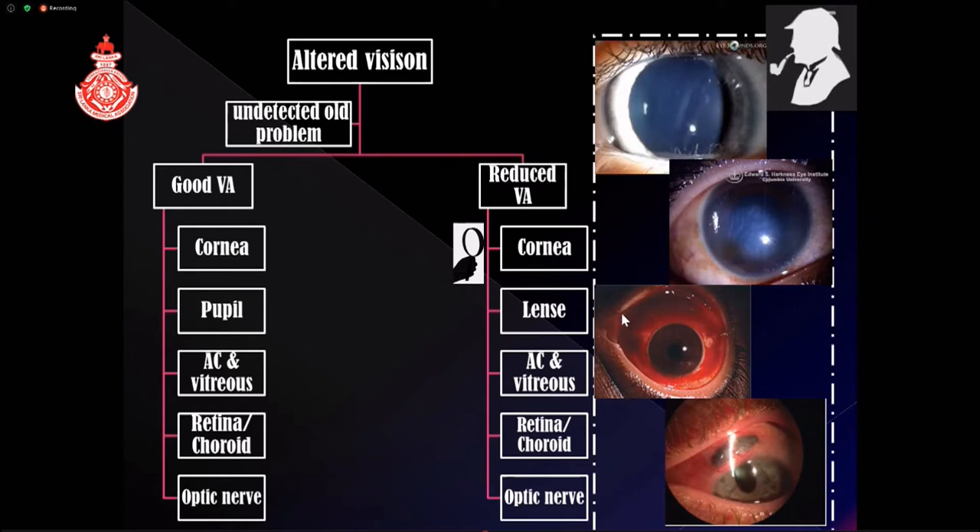I want to mention about the sclera as well. You can have anterior scleral rupture, but if there is a subconjunctival hemorrhage you will not see the rupture. If the patient has a soft eye with low intraocular pressure and a deviated pupil, you need to think about possible scleral rupture even if you don't see uveal pigment under the conjunctiva.